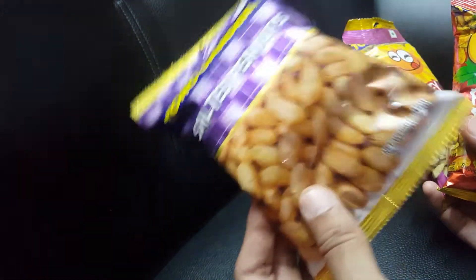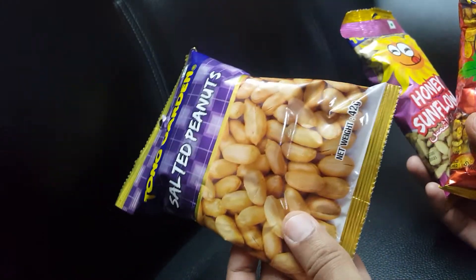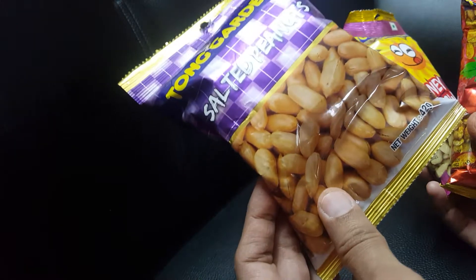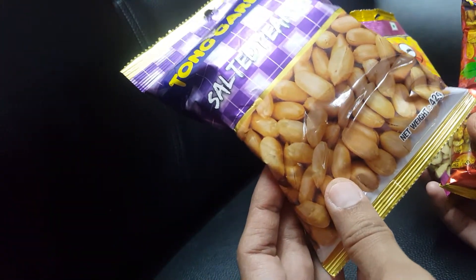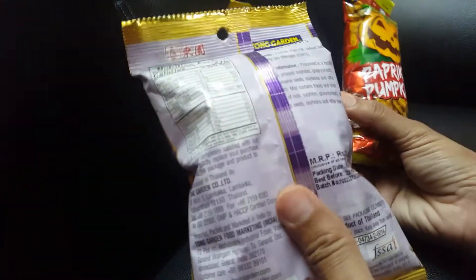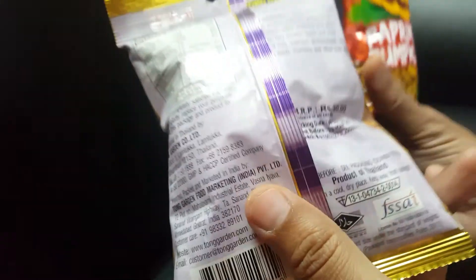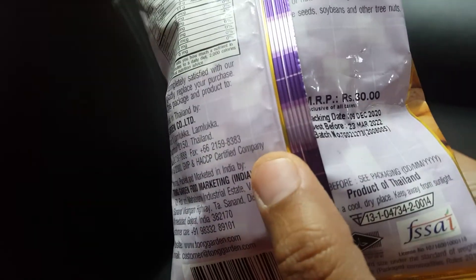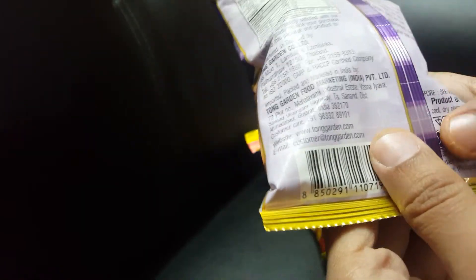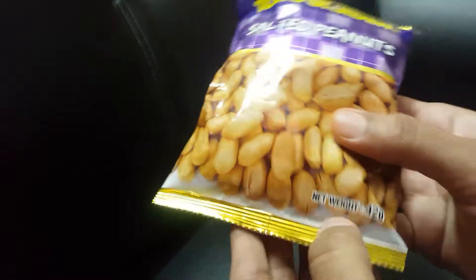These peanuts give a different taste — not like the ones we have here. They are very long and so tasty. I feel they may have been imported from India, but it says this is a product of Thailand. They are halal, 42 grams, and priced at 30 rupees.